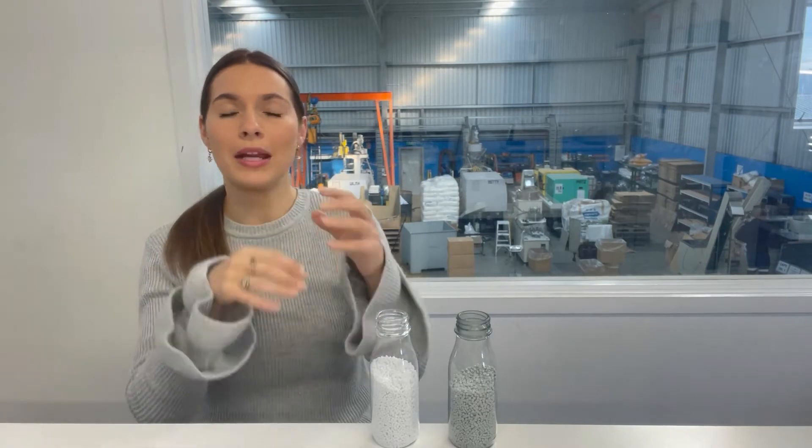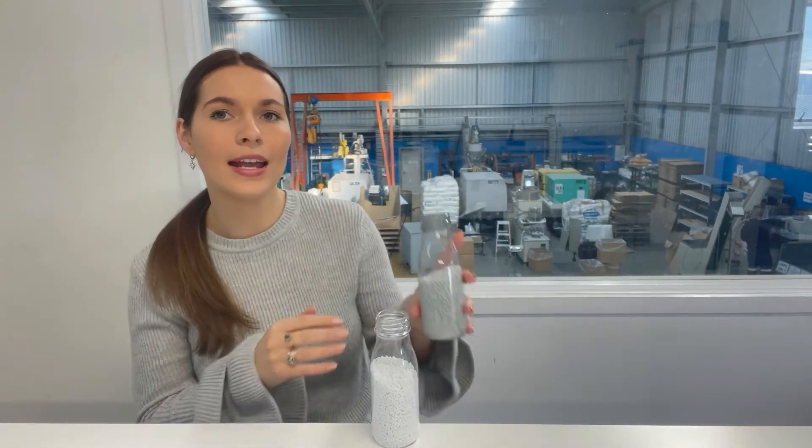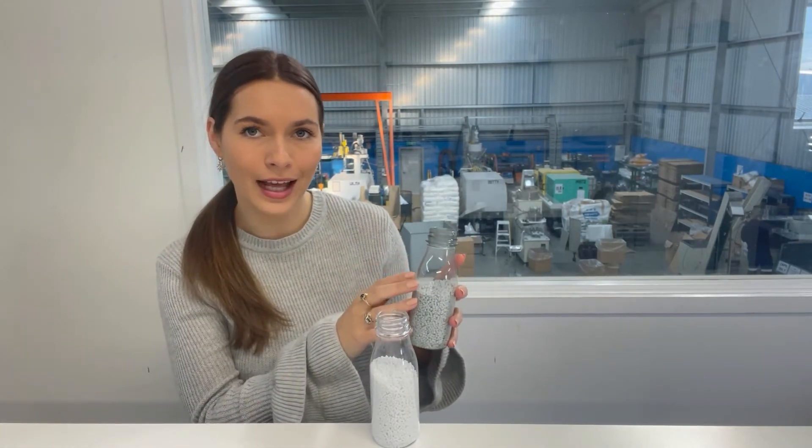Some have slightly blue tints, some are perfectly clear. And when you think about all of that going into a recycling stream and being mixed up together, that's why it comes out a slightly different colour.